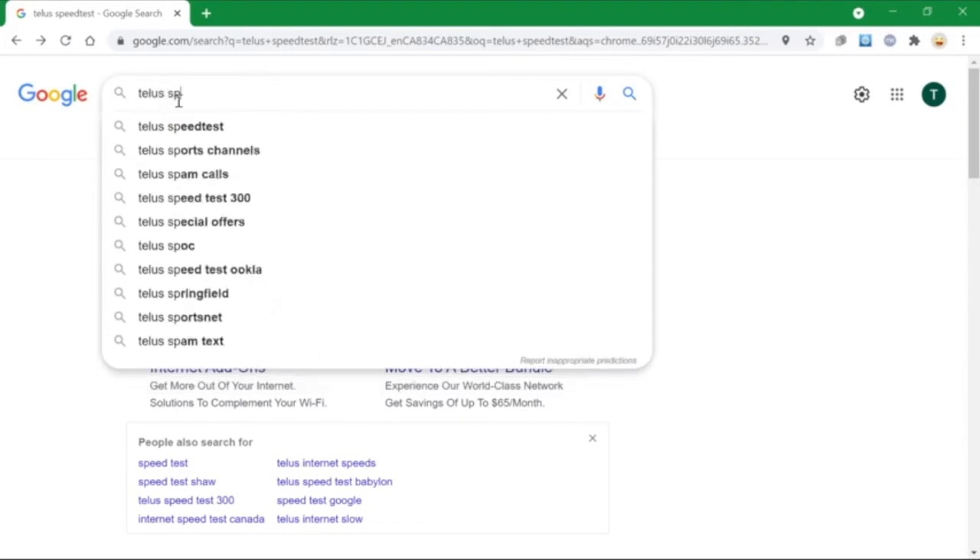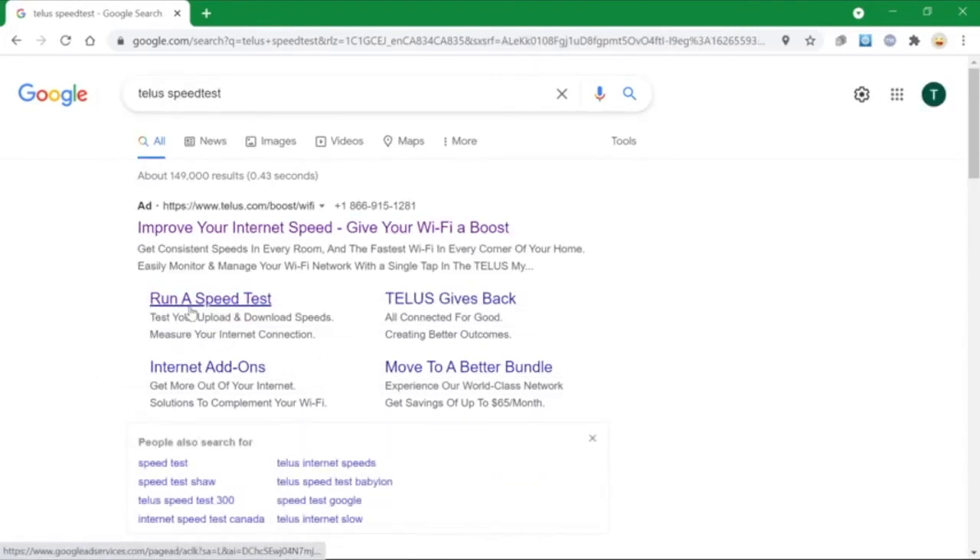So you might want to consider getting a boost, and we can help you with that. Try Speedtest today at telus.com/speedtest or in the MyWiFi app. Thanks for watching.